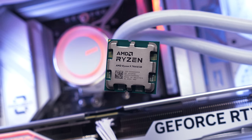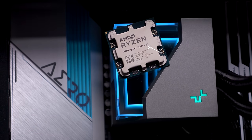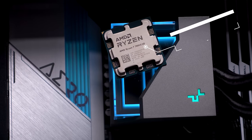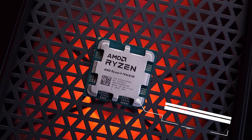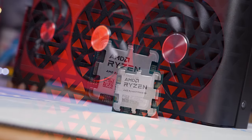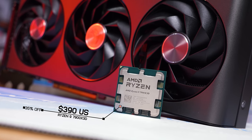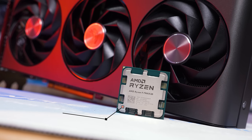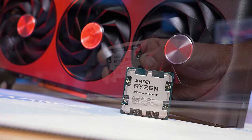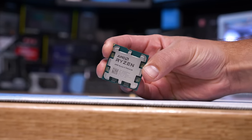That was then, but pricing has changed in a big way. The 7800X 3D can now be had for as little as $370 US and the 7950X 3D for $580 — nearly a 20% discount on both parts. But the biggest discount is on the 7900X 3D, which has seen 35% slashed off its price, dropping to just $390 US — a mere $20 more than the 7800X 3D but packing an additional four cores. This pricing adjustment has caused many viewers to pause and reconsider the 7900X 3D.